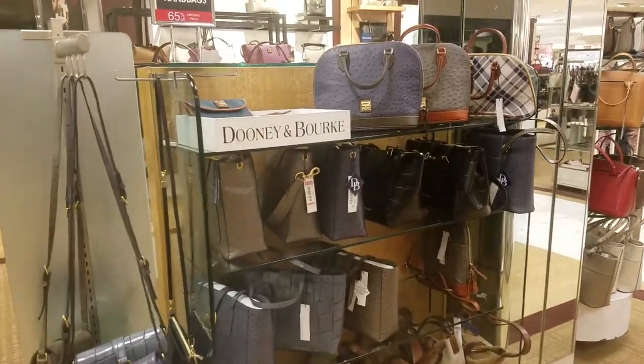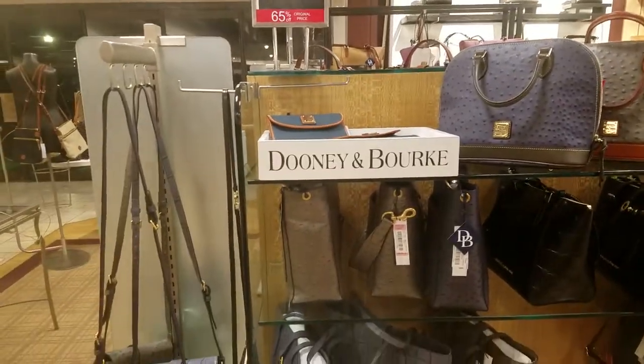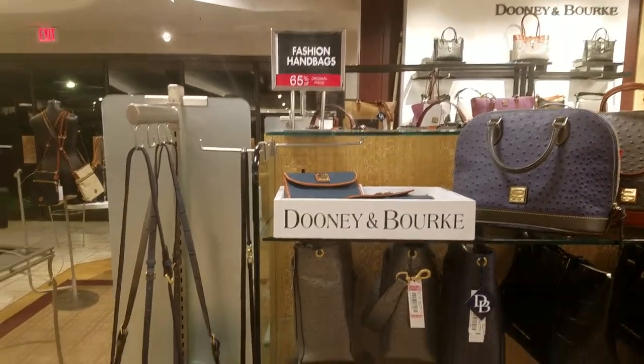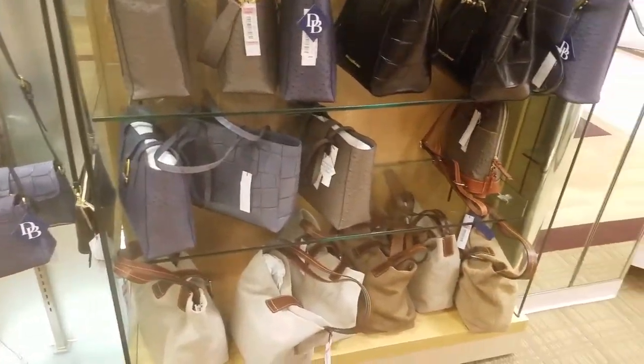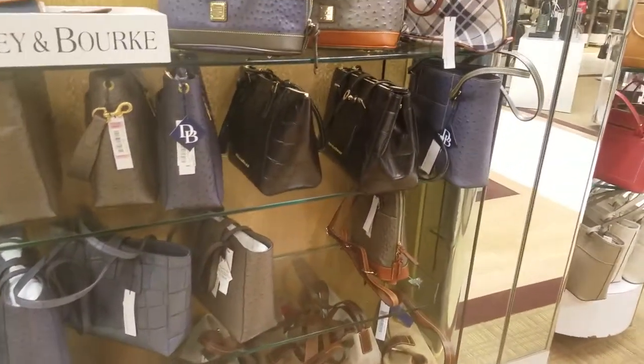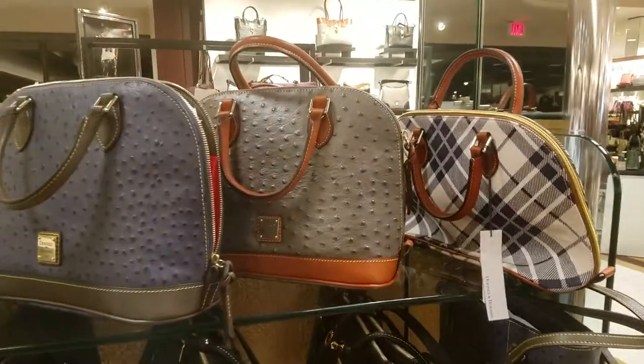Hey y'all, it's Alana and I'm here at Dillard's. I just discovered that a lot of their bags are 65% off at this particular Dillard's — I don't know if it's all Dillard's or just this one. But if you have any in your area, go check it out — we have some great bags!